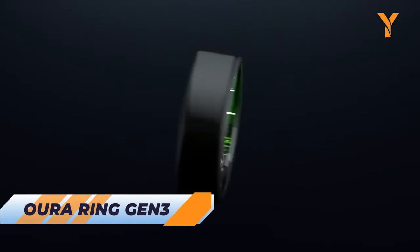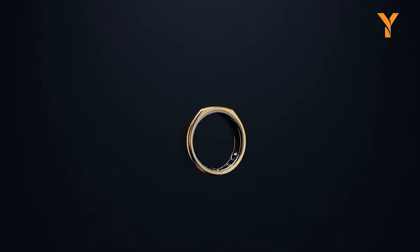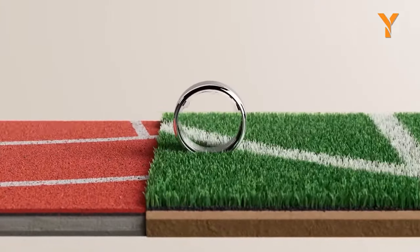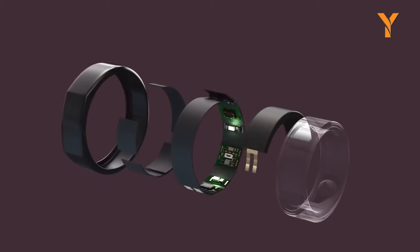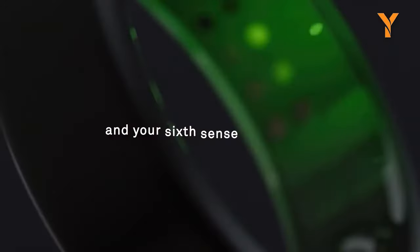Introducing Aura Ring Gen 3, a gadget where style meets technology. This ring is water-resistant up to 100 meters, lighter than a conventional ring, and crafted from durable titanium. Plus, it includes a size-specific charger and USB-C cable. For accurate readings, position the ring sensors on the palm side. You can also choose from a sleek circular design or classic plateau design. Embrace the perfect blend of style and innovation with the Aura Ring Gen 3.